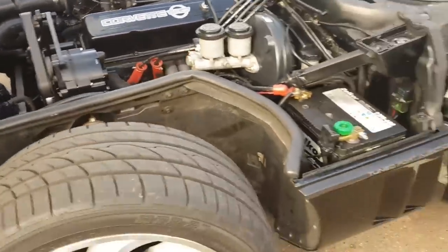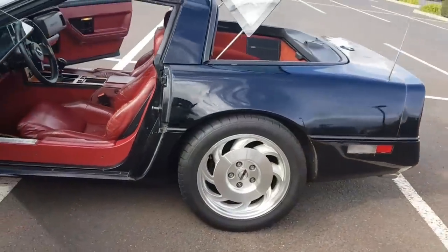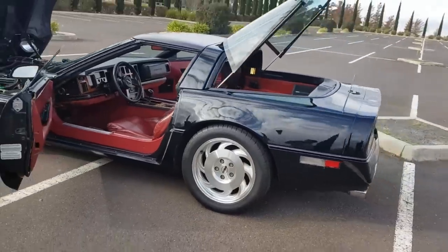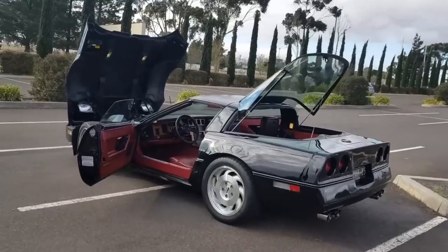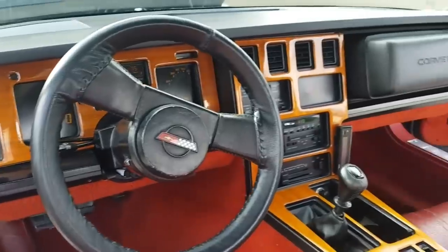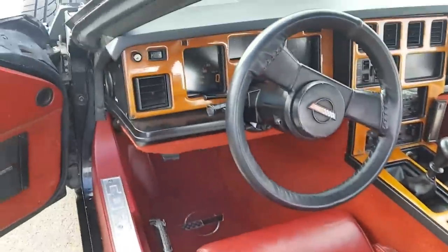There's the pacemaker extractors. There's the interior — all original, beautiful shape. Look at that — 1985. There's the manual pedals, Doug Nash 4-plus-3 gearbox.